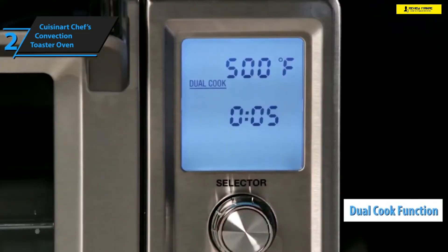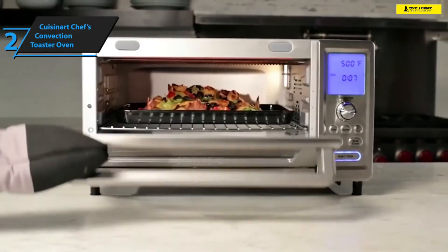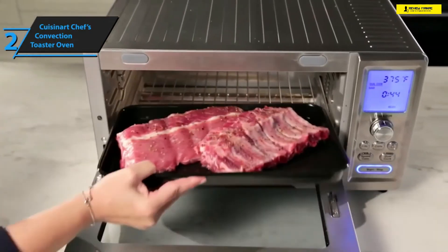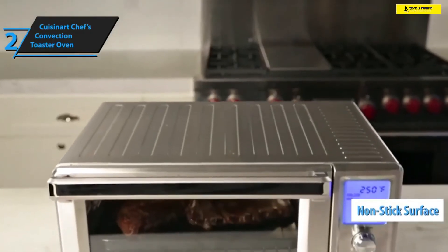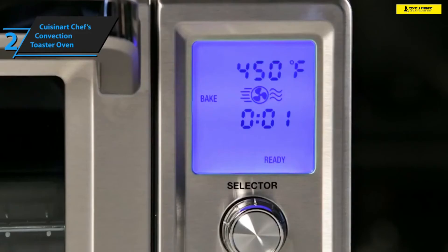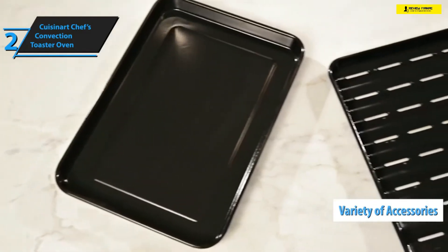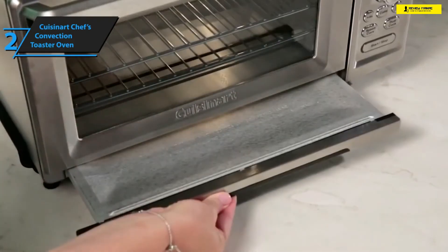Better yet, it rocks the exquisite Dual Cook function that allows you to run two completely separate functions at different temperatures, which means you can prepare both dinner and dessert at the same time. The interior of Cuisinart's Chef's Convection Toaster Oven features a non-stick surface, and there's a see-through glass door to observe the cooking process.